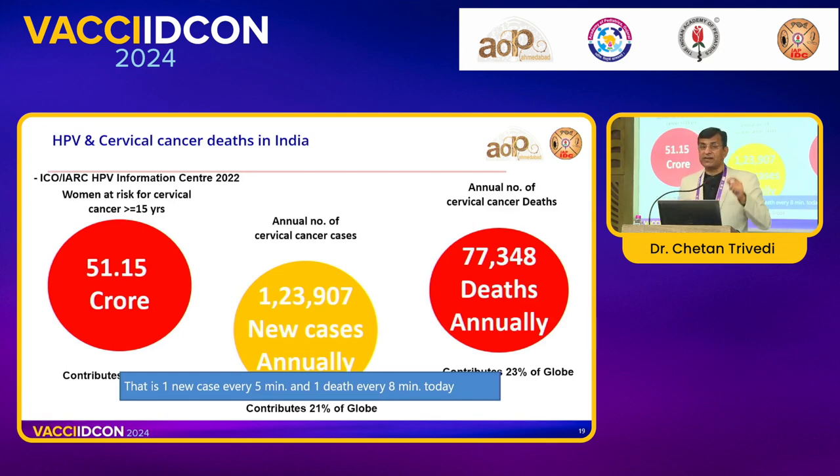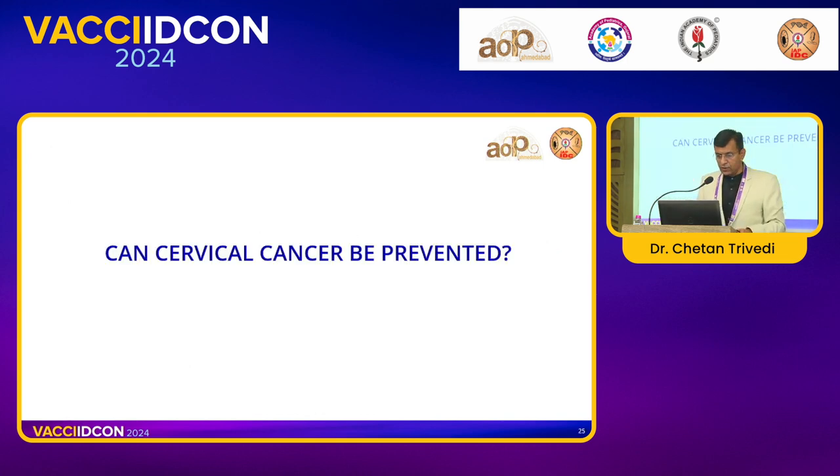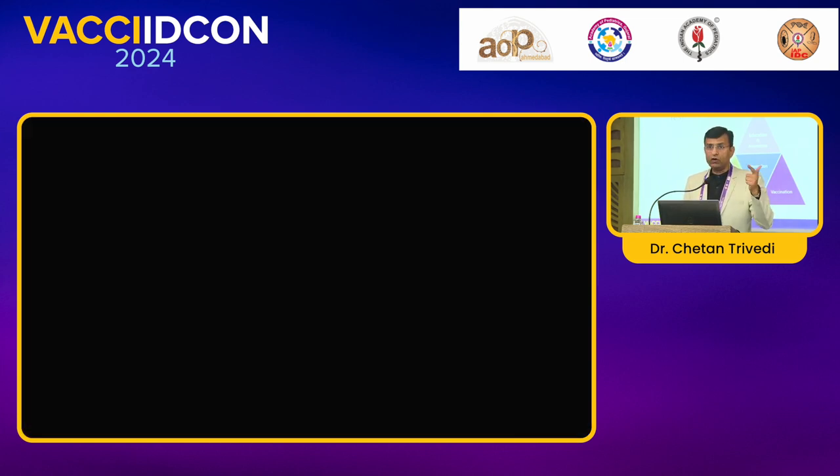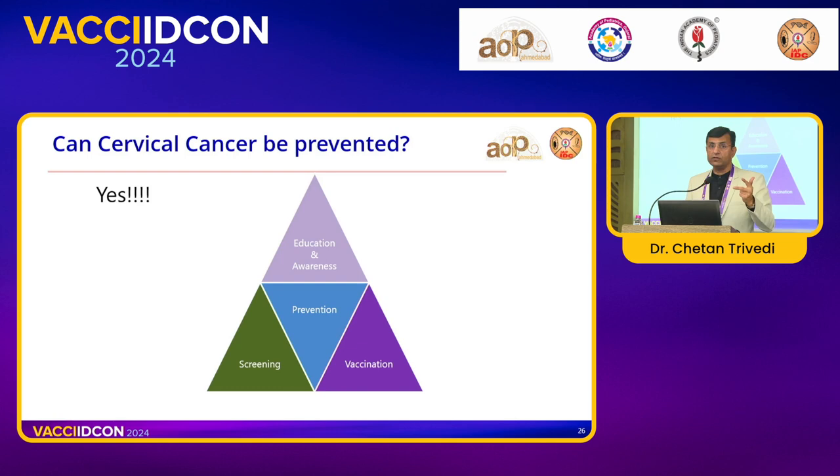We are trying to save mothers who are dying during childbirth, but here these deaths are even more than that. This particular cancer occurs when women are in their 40s and 50s — very important years of their lives. Can cervical cancer be prevented? Yes, it can. The three most important pillars are: education and awareness — not only for laymen but for pediatricians and physicians too — screening of patients, and vaccination.